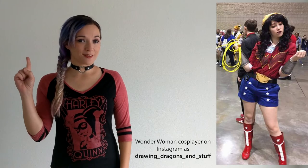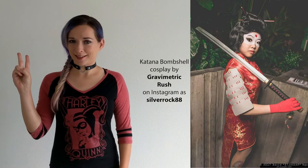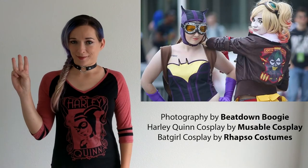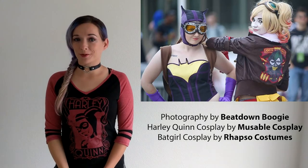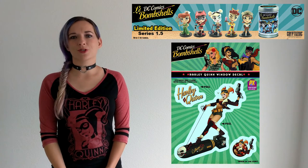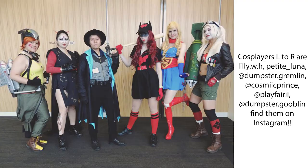Hot like fire? Check. Vintage? Check. Featuring your favorite heroines in a fantastic new storyline? Check. DC Bombshells is checking off a lot of things on fans' lists right now, so it's no surprise that we're seeing them on comic book shelves, on so much merchandise, and in a lot of cosplay at conventions and on the internet.